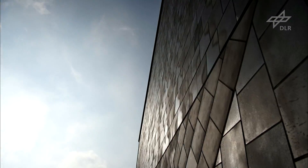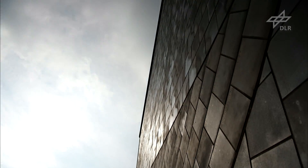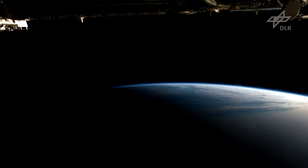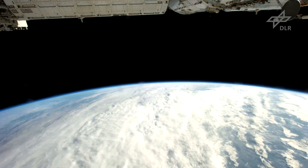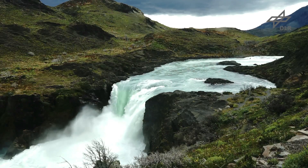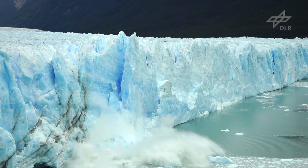The German Aerospace Center DLR in Bremen — research in space for life on Earth. We must observe and understand our Earth in order to protect it. We can do this by investigating it and its cosmic vicinity from space.